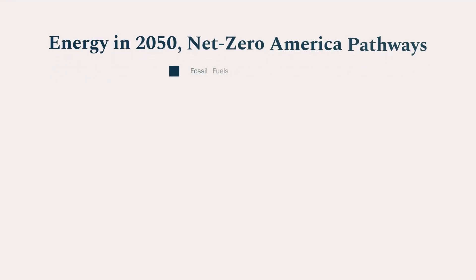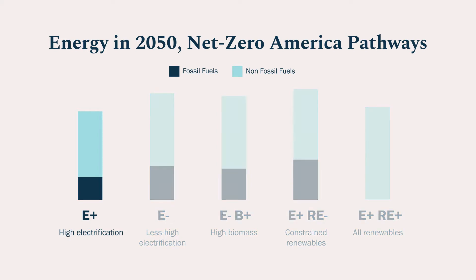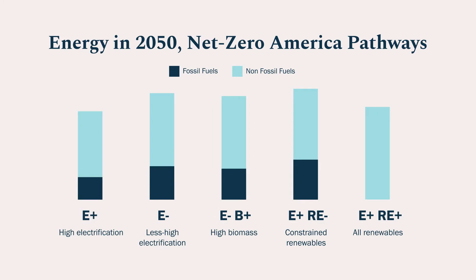What's more, we can do this spending on energy as a fraction of GDP no more than what we spend now. We identified five very different pathways that achieve net zero emissions by 2050. Some people will like our high electrification pathway; others will like our 100% renewables option, or the option where nuclear power is prominent. We don't have a favorite among these pathways — each gets us to our goal.